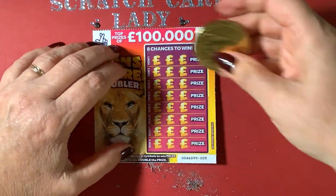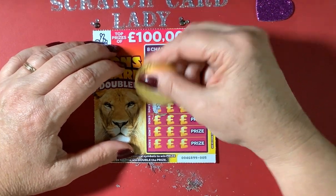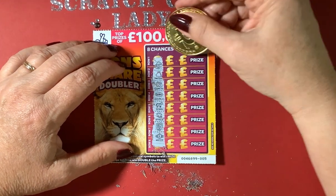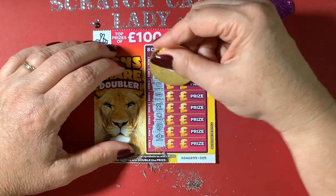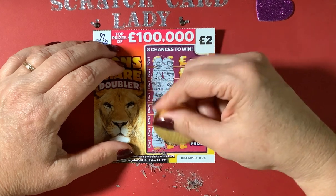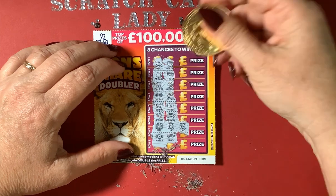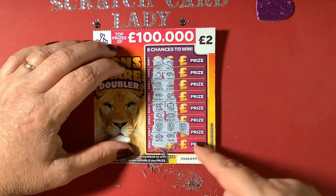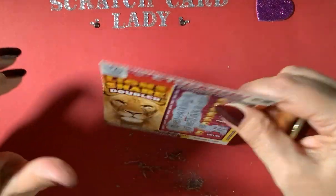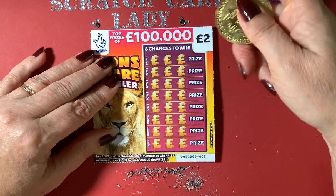On the fourth WH Smith card I've got hat, money bag, camera, double, zebra, Africa. I've got two maps — I think this is a win because there's not two of them already revealed, so I think that'll be a win. Brilliant! What do we think it's going to be? £2! Yes, £2 — but £2 is better than nothing. Brilliant. And then we're on the last WH Smith card.